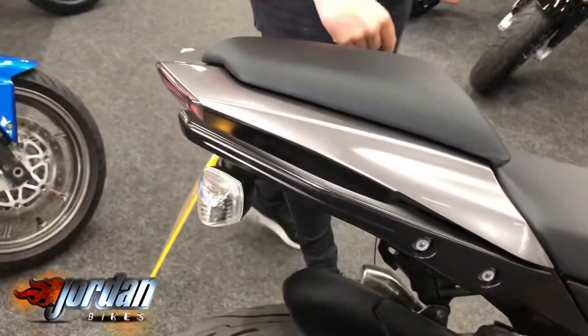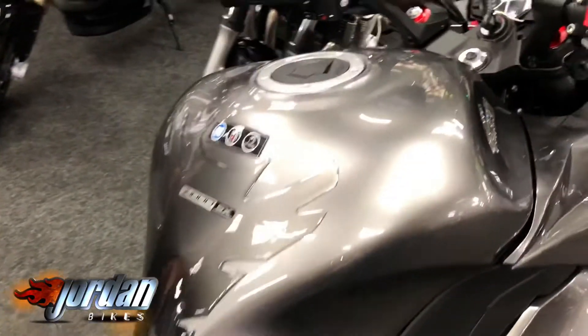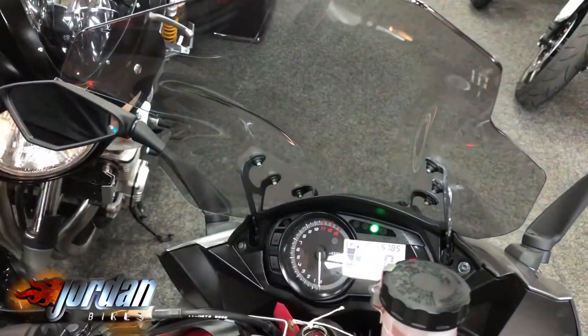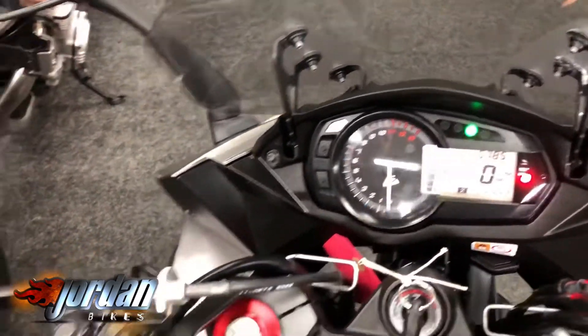It's a cracking bike — a good all-rounder. Very comfortable, but you've got a bit of power as well. The screen is adjustable, which you can just see there. You get that nice little display as well — digital speedo and a lap timer.